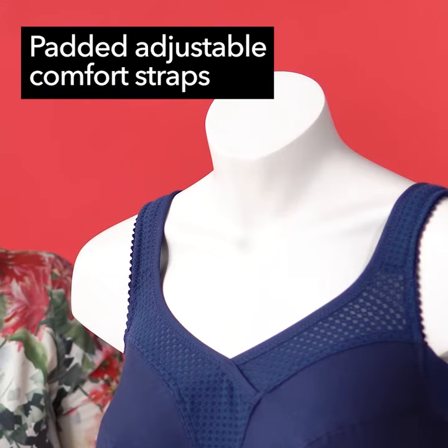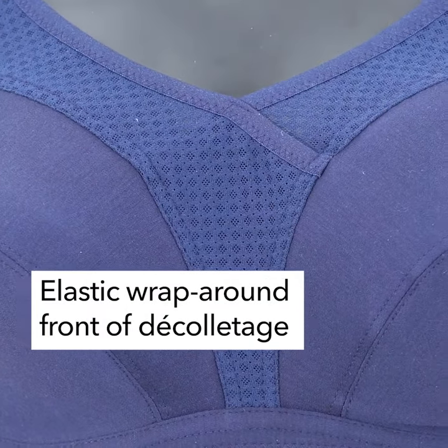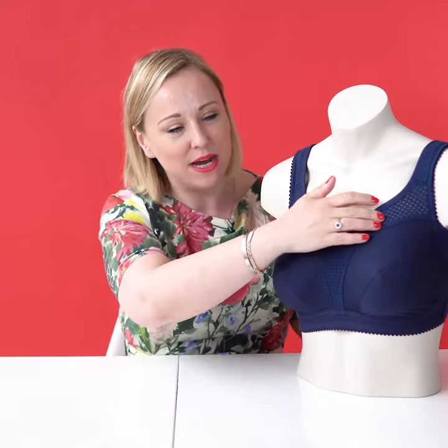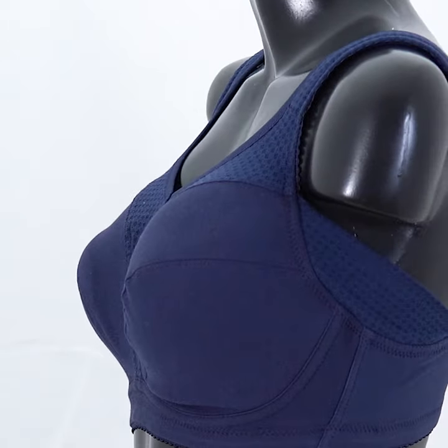The signature padded straps are also here in this bra, and it also has this material that is naturally airy because it has small holes inside of it, so it's very nice to wear all day long. It's really an everyday kind of bra.